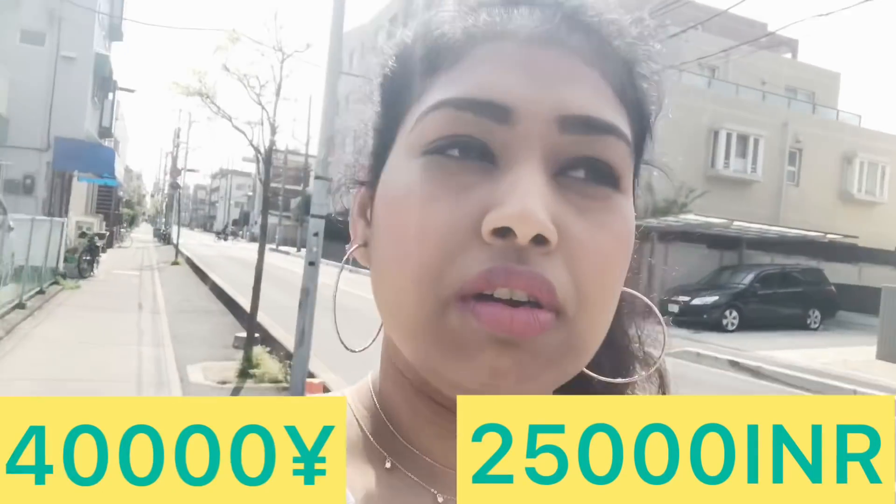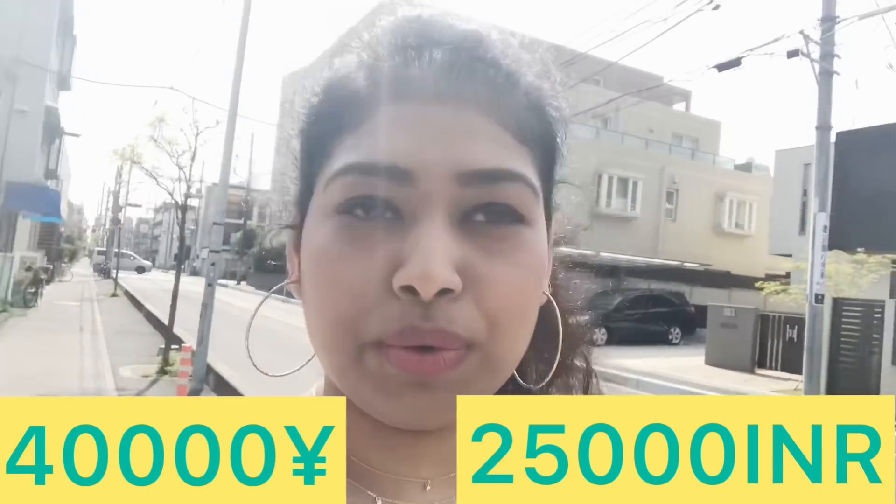If you don't know who I am, my name is Kavita and I live here in Japan. I make daily vlogs and visa-related videos. I will show you how a one-room kitchen looks. The rent for this room is 40,000 yen, which converts to about 25,000 Indian rupees per month. So let's get started — I am going to give you a room tour!